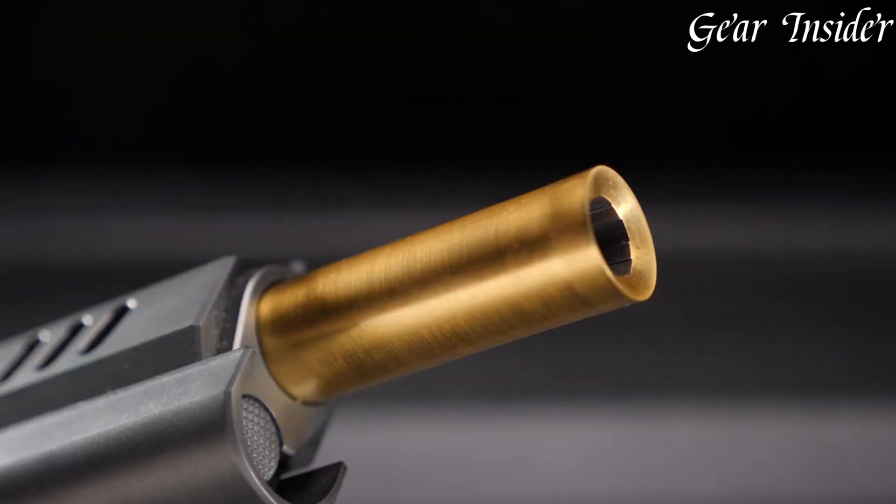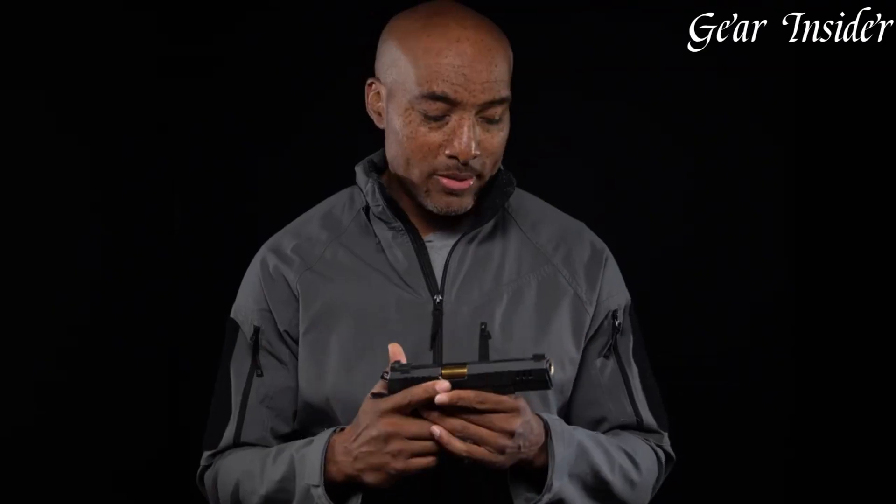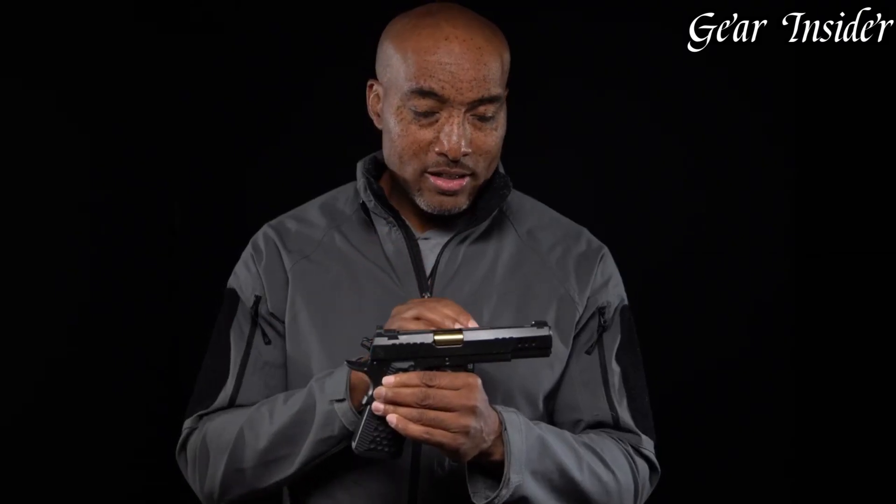Equipped with a match-grade barrel, a smooth crisp trigger, and exquisite grips, it provides exceptional accuracy and handling. The attention to detail and refined aesthetics make it not only a high-performance firearm but also a work of art.